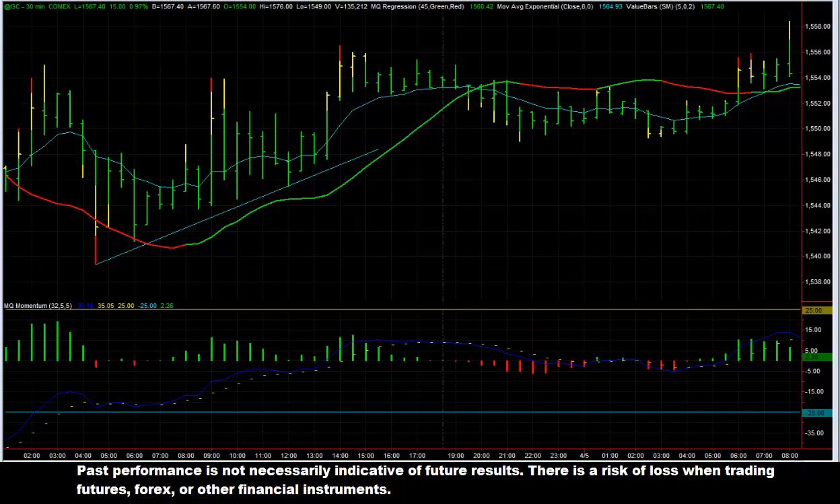Hi, this is Thomas Wood with MicroQuant. Once again, we're going to be taking a look at the Value Charts Live Trading Room Trade of the Day for Friday, April 5th, 2013. Had another great day — up on the day, which is very good. We had a lot of very nice trades. I'm just going to highlight a couple of them: one in natural gas and one in gold.